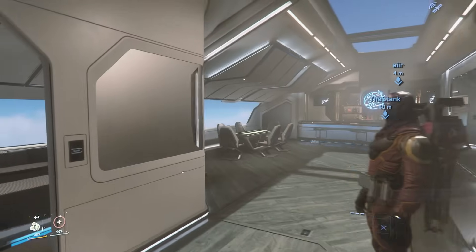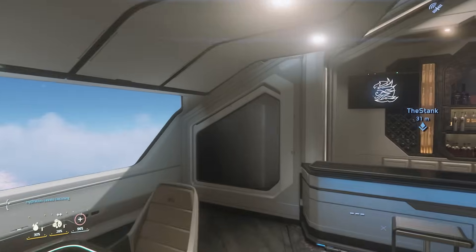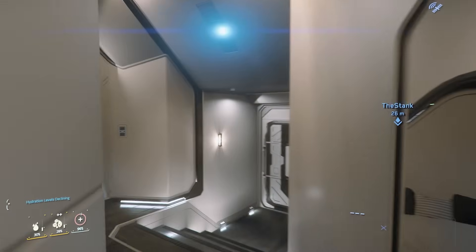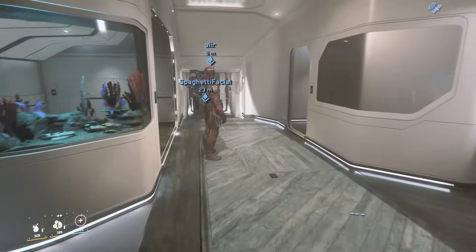You can rent some of these ships if you have enough money in the game. I actually played with some of my friends — one of my buddies Tyler actually did rent a ship that was really, really cool to look at.